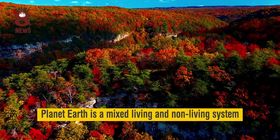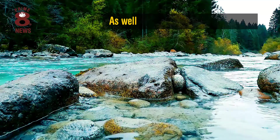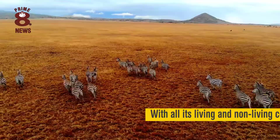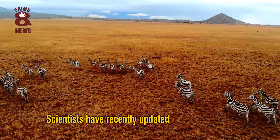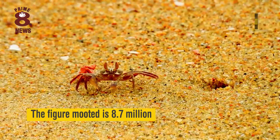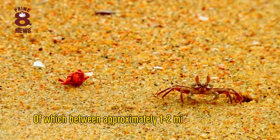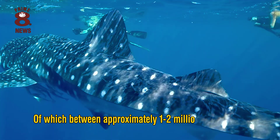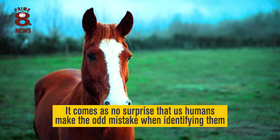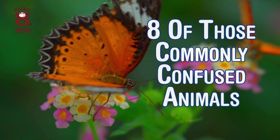Planet Earth is a mixed living and non-living system. It is the suprasystem of all supranational systems, as well as the total ecological system, with all its living and non-living components. Scientists have recently updated their calculation on the number of species in the world. The figure mooted is 8.7 million, of which between approximately 1 and 2 million are animals. Given the huge amount of life that exists on Earth, it comes as no surprise that us humans make the odd mistake when identifying. Here are 8 of those commonly confused animals.